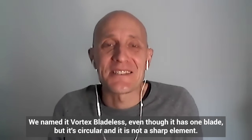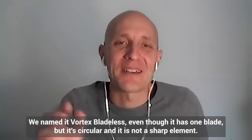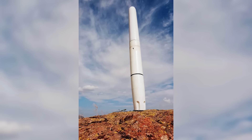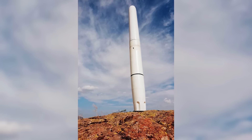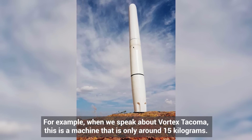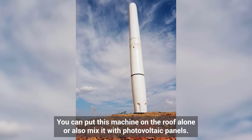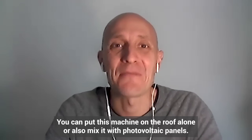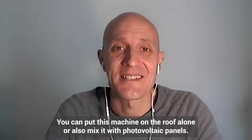It's mainly a hollow tube. We name it Vortex Bladeless, but we have one blade — it's circular and it's not a sharp element. For example, the Vortex Tacoma is a machine of around 15 kilograms only. You can put this machine on a roof alone, or mix and hybridize it with photovoltaic panels.